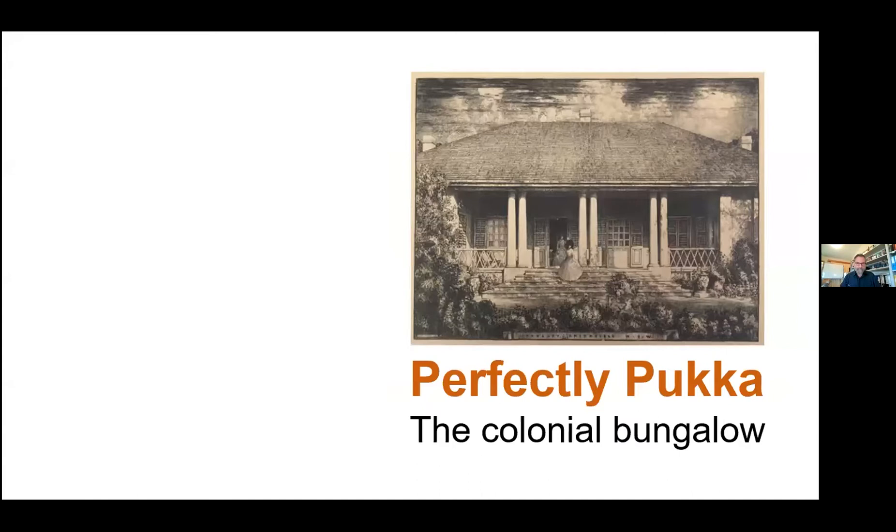My talk today is titled 'Perfectly Pukka: The Colonial Bungalow.' The talk today is in three parts. First we'll look at the origins of the word bungalow and what it originally meant, then look at the Anglo-Indian bungalow and its variants, and then we'll have a look at the colonial bungalow especially in the context of Elizabeth Farm. I've also put some references and links into the comments that you can have a look at for future reading.